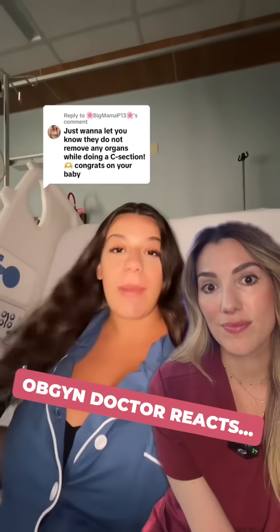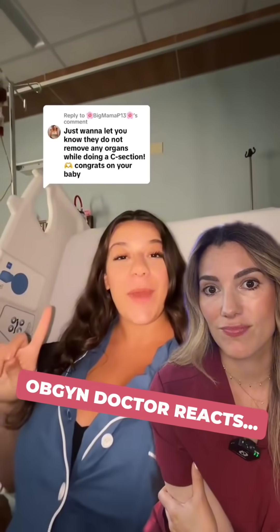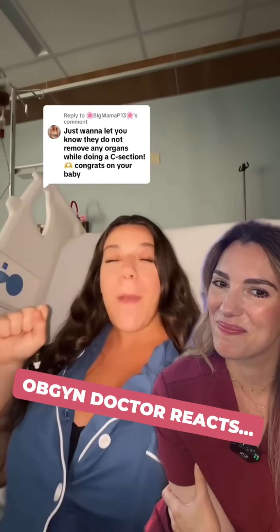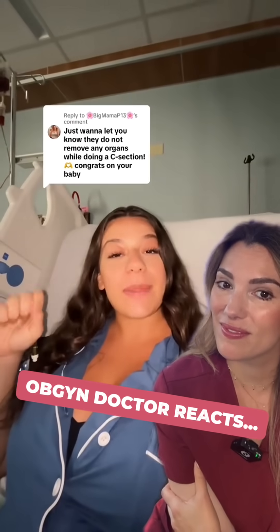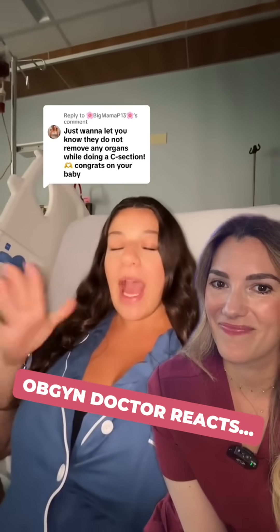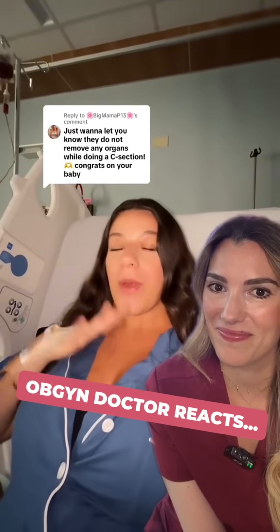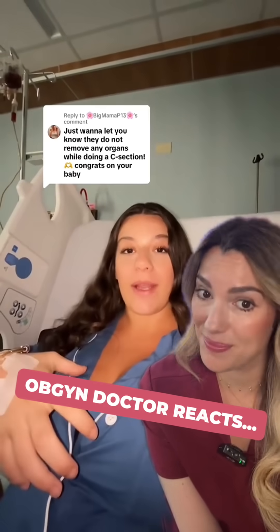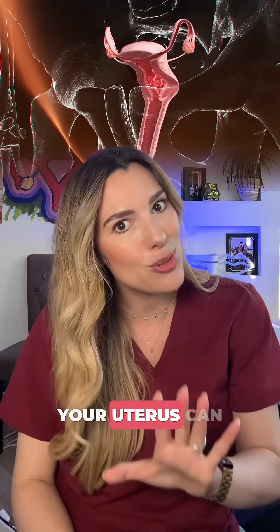They removed my uterus during my c-section. I actually saw it with my own eyes because there's a mirror on the ceiling — I immediately closed my eyes back up. But they removed my uterus, placed it back in. It was not sitting on a table; I was on the operating room table, and my uterus was removed from my abdominal cavity and put back into my body.